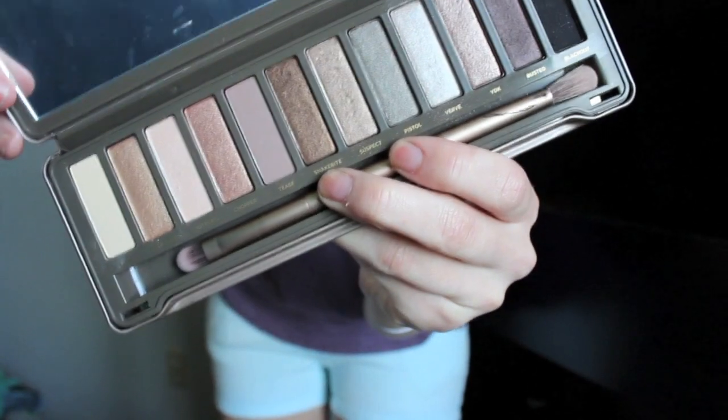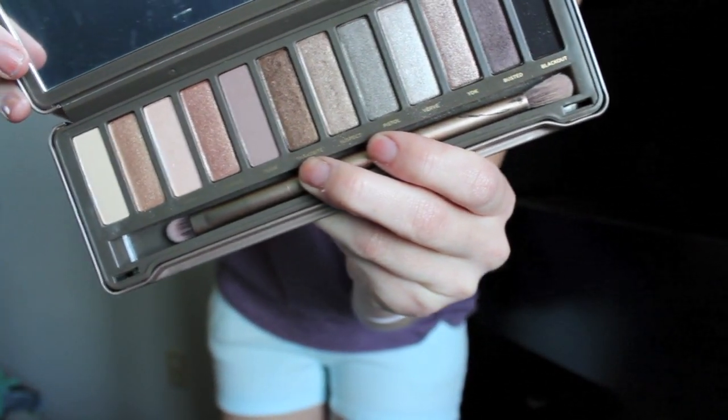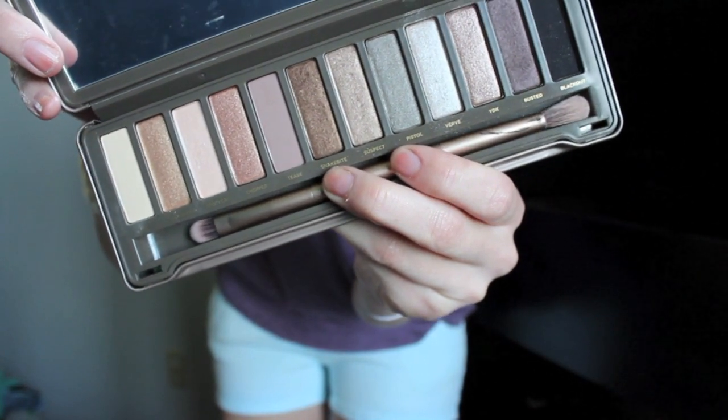I got the Naked 2 palette by Urban Decay. You guys have obviously all seen this palette — it is beautiful, the colors are absolutely gorgeous. I'm really glad that I invested in this palette. And then I also got the Wet n' Wild blush in Mellow Wine. This color is really perfect for summer, and it's only $2.99.